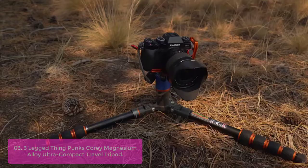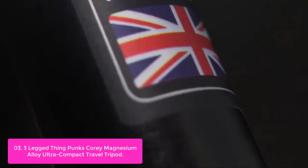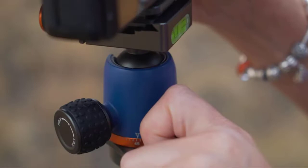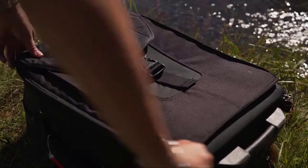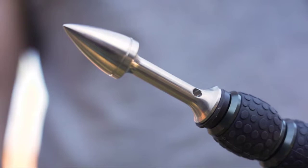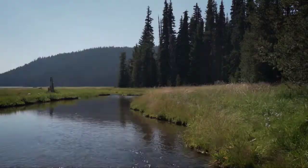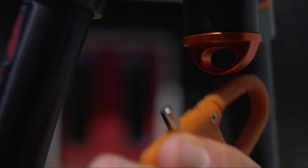Kori is the most compact tripod in our catalog, folding up to just 30cm, making it the ultimate travel tripod. 3-Legged Thing's unique bubble grip system provides better leverage and greater rigidity within a smooth, easy-to-use mechanism. Kori comes with a detachable monopod leg that can also be used as a microphone or camera boom. Main features: ultra compact, bubble grips, detachable monopod, 1/4 screw foot, with multiple accessory options.